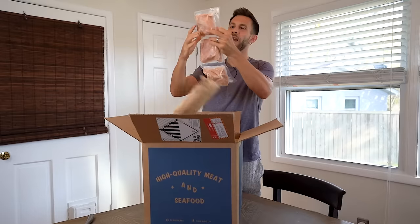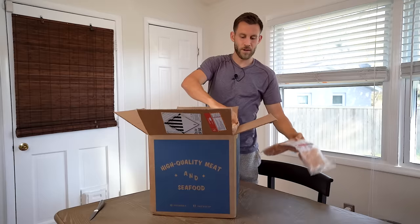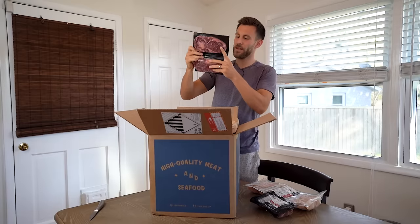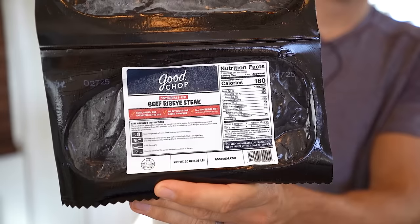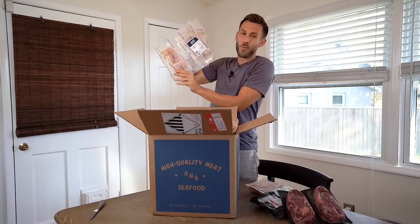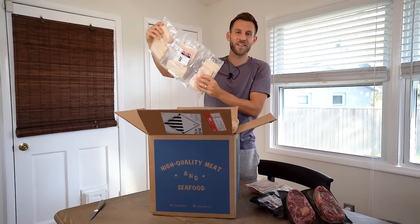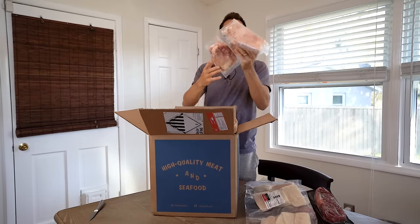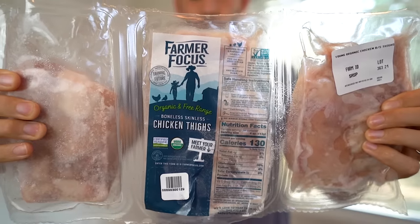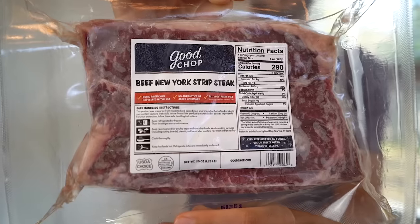First we have a few packages of boneless skinless chicken breasts. Next we got some beef filet mignon. Here is some 100% grass-fed beef ribeye steak. Right here we got wild-caught Pacific cod — probably about nine filets. Here we have some boneless skinless chicken thighs, organic and free range. And last we have some New York strip steak.